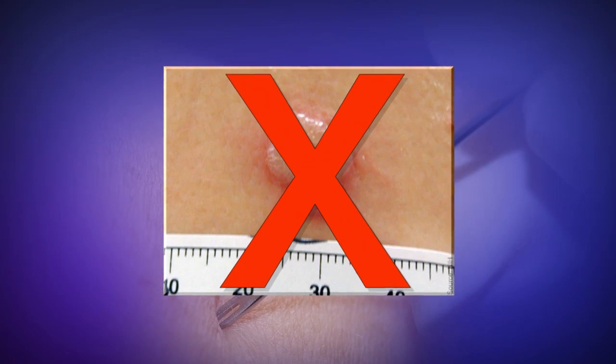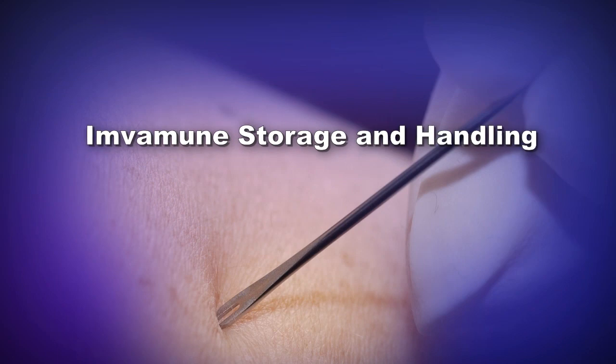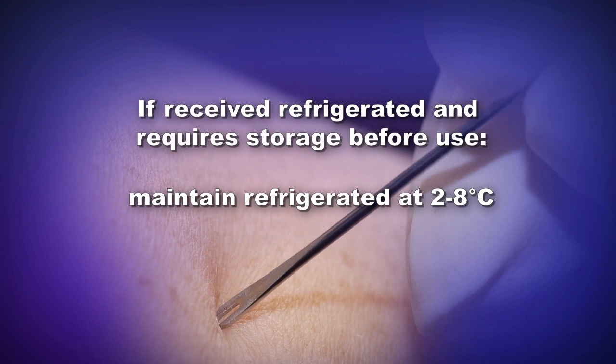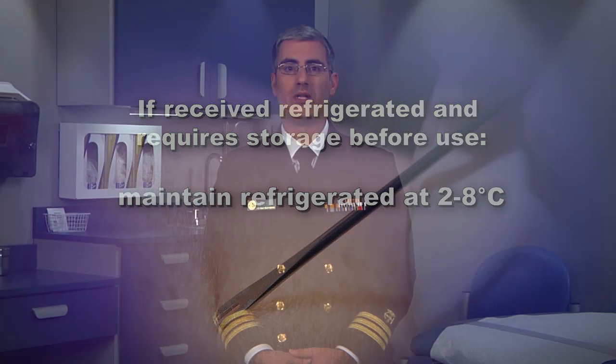Imvamune does not produce a lesion at the vaccination site and does not present any risk for secondary transmission. During an emergency, Imvamune may be shipped frozen at less than or equal to minus 15 degrees Celsius, or refrigerated at 2 to 8 degrees Celsius. Upon receipt, store the vaccine as follows: if received frozen, maintain at frozen if freezer capacity is available, or refrigerated at 2 to 8 degrees Celsius. If received refrigerated, maintain Imvamune refrigerated at 2 to 8 degrees Celsius. Once thawed, Imvamune may be used for up to five weeks if maintained at 2 to 8 degrees Celsius.